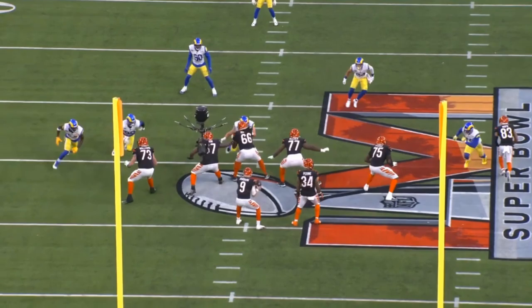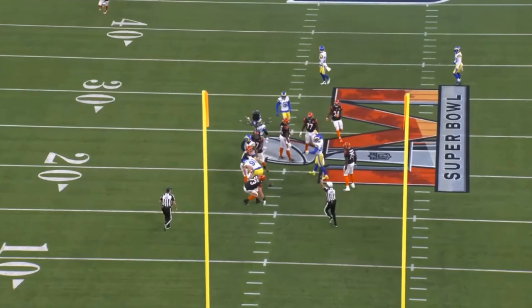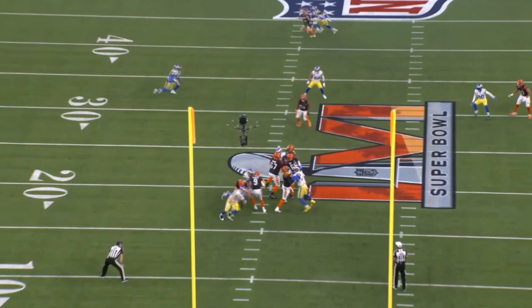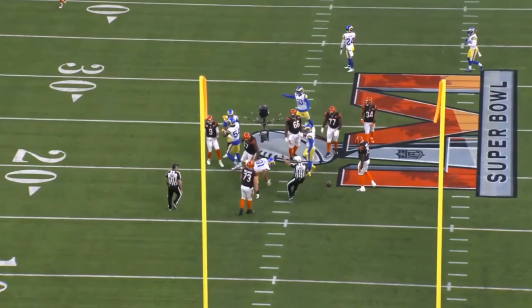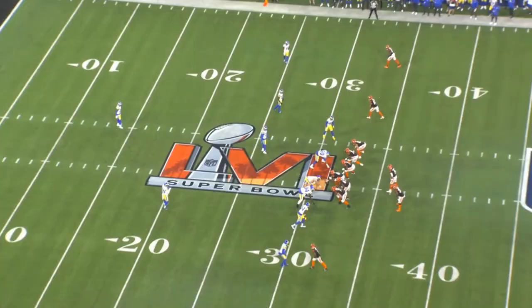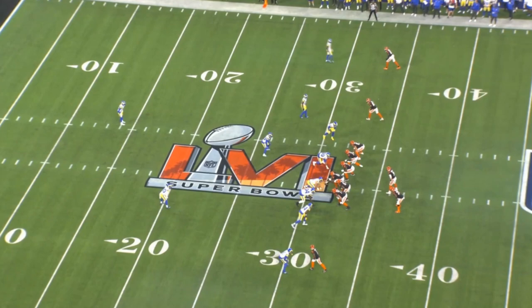You could say that's a little bit lucky that he got credited with the sack, but at the same time he got rewarded for doing his job correctly — he did his part of that stunt correctly. That allowed Burrow to be under pressure, which resulted in Burrow basically running straight into him, giving Floyd the sack. In defensive lines, this stuff always works together. You always have to have teammate help — but that's what Floyd did to get the sack.